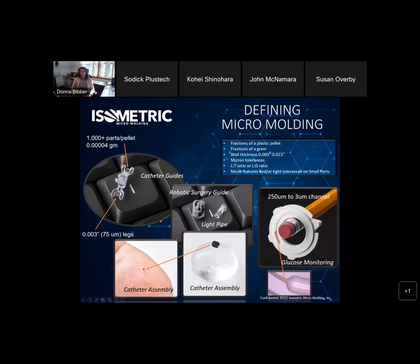Defining micro molding: a lot of people think of a part that's maybe this size, and that is truly micro molding, but it encompasses a lot more. It's unusual to have parts this small molded at all. You can see the plastic pellet here to give a sense of scale — the part sits on top of the pellet and actually fits in the fingerprint ridge of a finger. There's another that's certainly tiny: 1,000 parts per plastic pellet, 0.00004 grams. This one has 3,000 legs coming off of it.